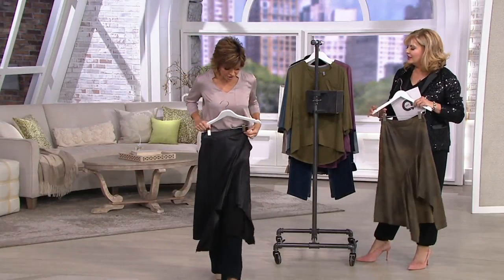Plus, it looks great with the Today's Special Value, so that's a good way to get yourself started. I love a skirt. I think it's so great to have a skirt in the fall — look how good that looks.